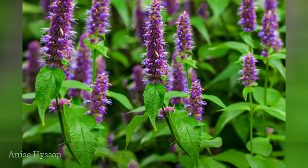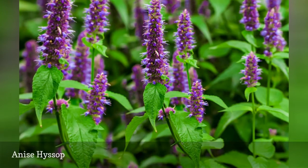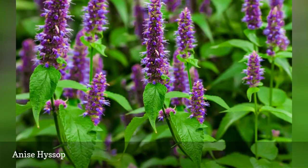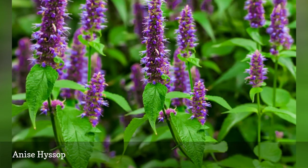All it takes is a gentle breeze to let you know when anise hyssop is in bloom. The licorice scent is unmistakable. Both the flowers and the leaves are perfumed and edible. Anise hyssop makes a great tea if you can fight your way through the bees that are drawn to it in number.